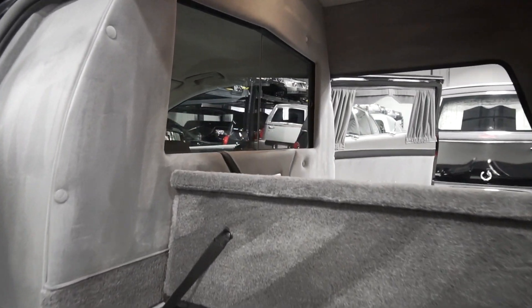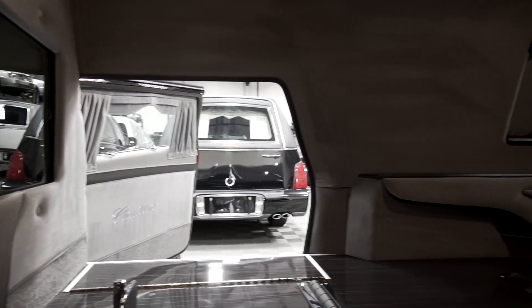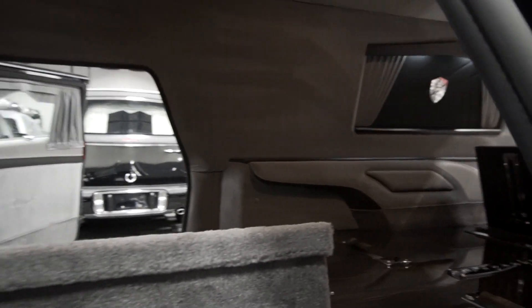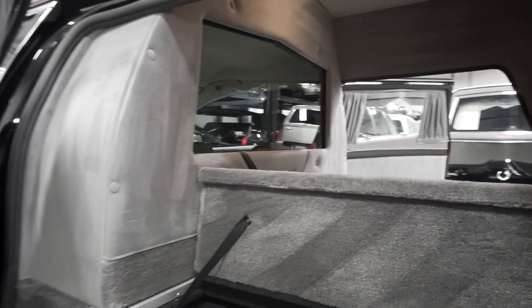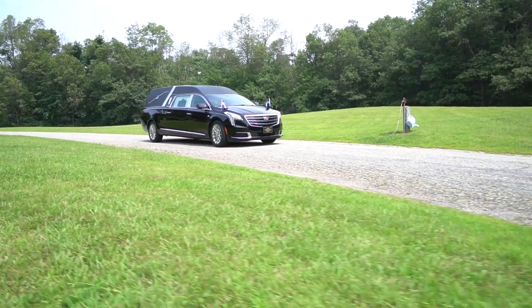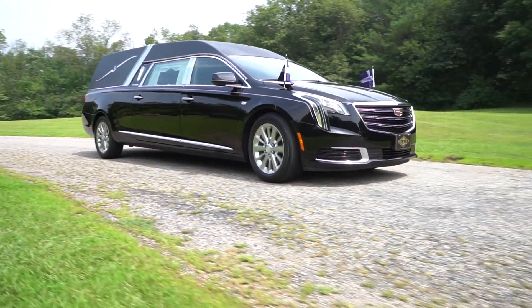The Cadillac XTS comes loaded with many standard features such as the Cadillac CUE system, OnStar, backup camera, backup sensors, keyless entry, Bluetooth, electrical theft deterrent system, XM satellite radio, and a full six-year, 100,000-mile warranty.